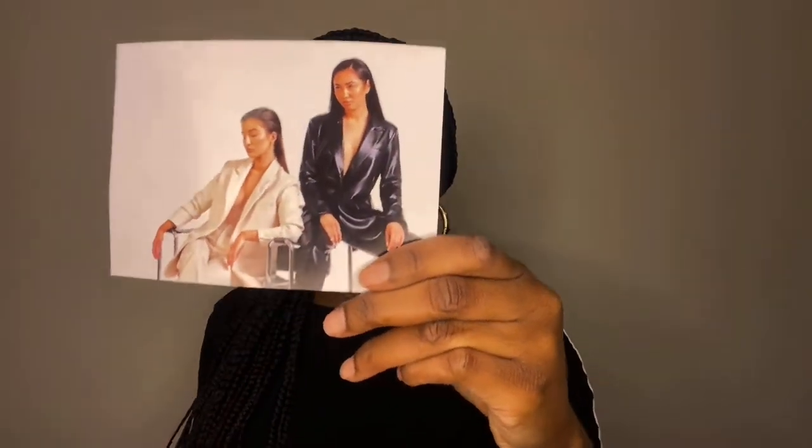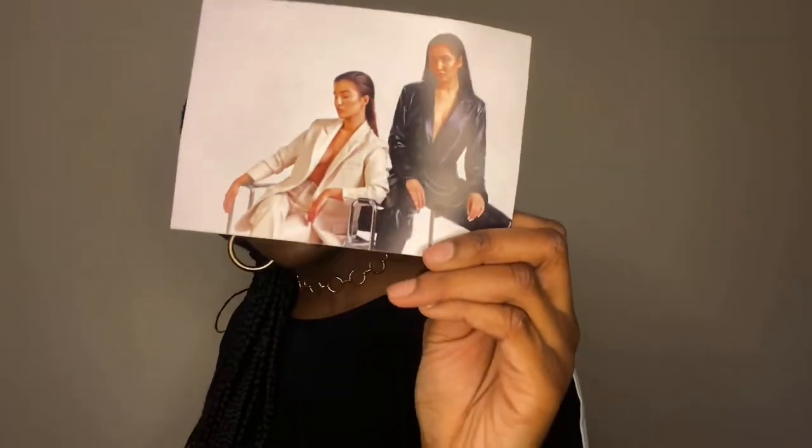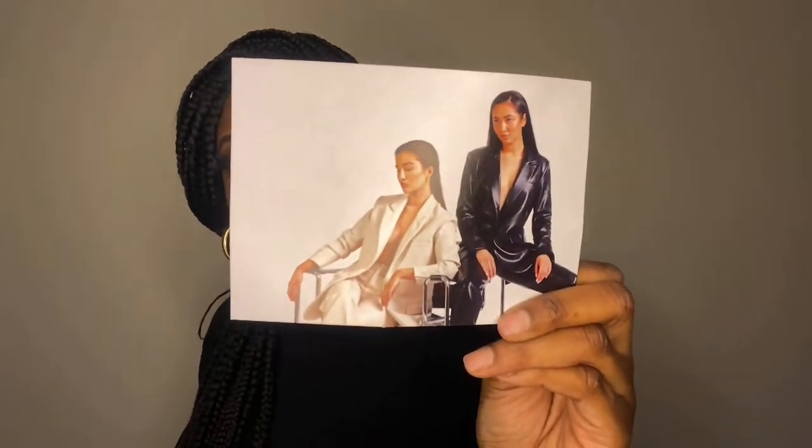Inside of the bag it comes with this super cute card. On the back of it, it says: "Thank you for your order, we hope you love your new pieces as much as we do and that they hold a special place in your wardrobe forever. We love to see you wearing our designs, so be sure to tag us in your posts and unboxings on Instagram at Because of Alice." That is so cute. I'm not too sure if the camera is focusing on it for you guys.